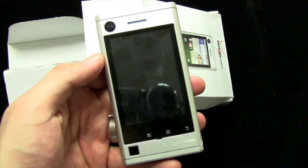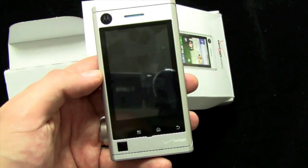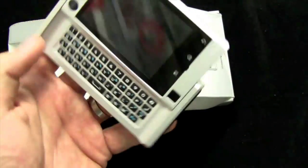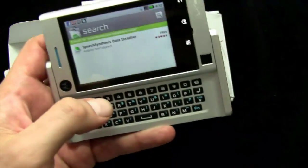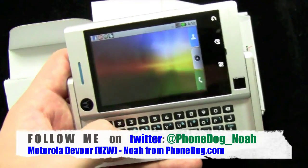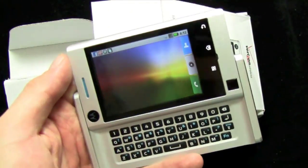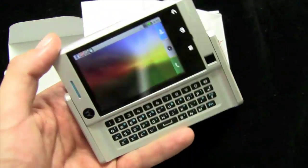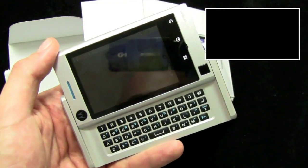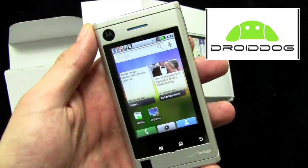First look at the Motorola Devour. Megan Fox had it in the Super Bowl ad — now I have it, and you'll have it soon. February 25th at Best Buy Mobile; mid-March at Verizon retail outlets including online. You know, I don't want to call it an Android Sidekick, but it's kind of like an Android Sidekick — the form factor, the low cost, everything. Very interesting. Much more on the Motorola Devour, all the other Moto Blur phones, and all other Verizon phones at phonedog.com. And if you're looking for more Android content, check out droiddog.com as well.